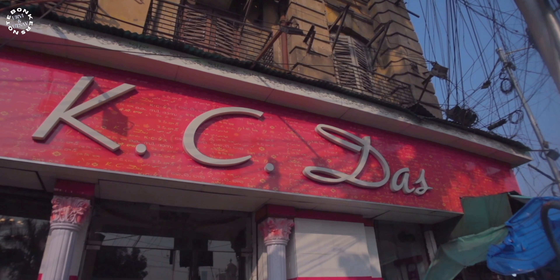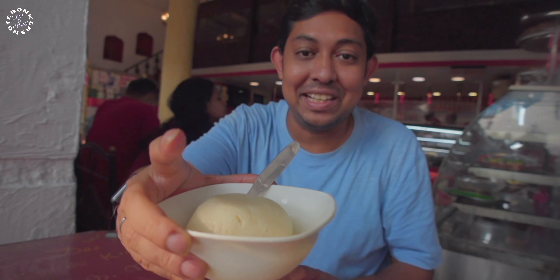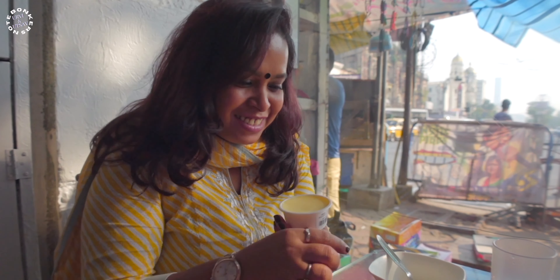We are standing in front of KC Das. We are here for some Bengali sweets — that's their speciality. We are sitting at KC Das confectionery at Chandni Chowk crossing and we have ordered a jumbo-size rasgulla and a mango mishti doi. Sweet is a very integral part of Bengali cuisine, so let's taste it.